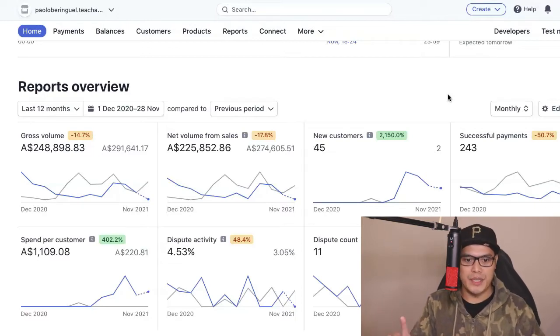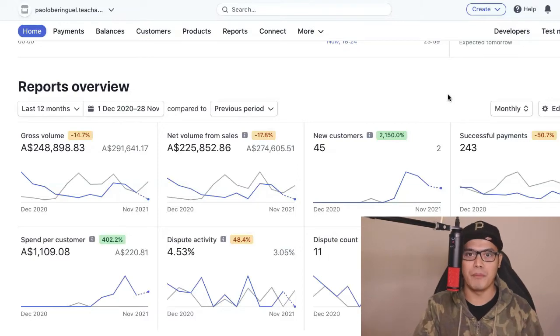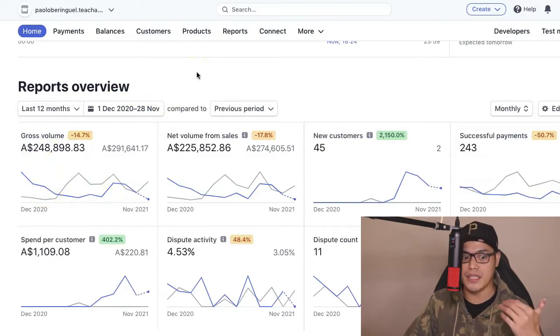So before I show you the offer, the system and the traffic source, let me go ahead and show you some of my results so that you can see that what you're about to copy and paste is already producing the results, and today you have the opportunity to join my team, work with me and get my free traffic as well at the end of the video. So you can see on my account that in the last 12 months, just on this particular account, my total commissions is $248,000, and the reason why I was able to achieve this result is because I'm helping my team members and students.